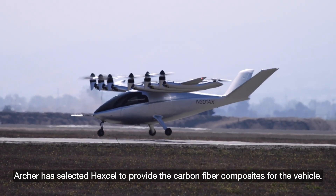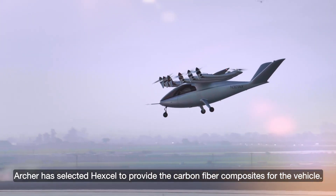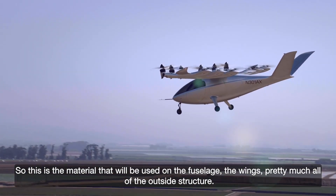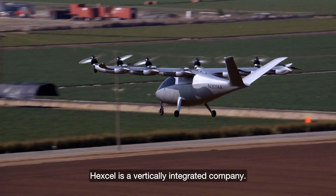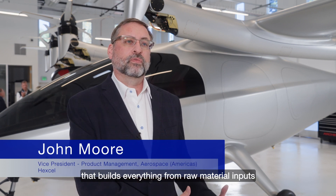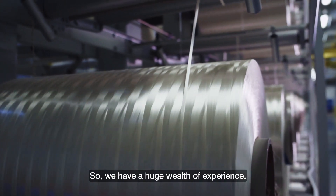Archer has selected Hexcel to provide the carbon fiber composites for the vehicle, so this is the material that will be used on the fuselage, the wings, and pretty much all of the outside structure. Hexcel is a vertically integrated company — we're the only composite manufacturer globally that builds everything from raw material inputs to our carbon fiber lines all the way to finished parts that bolt onto the aircraft.